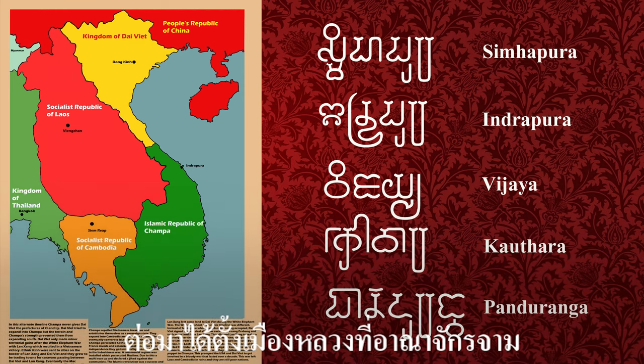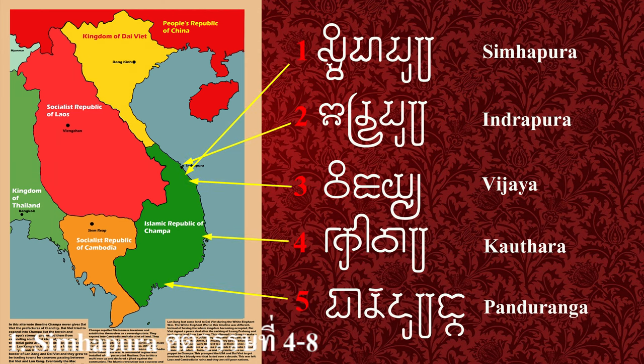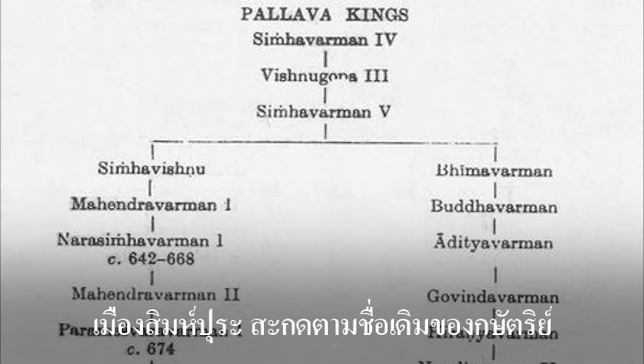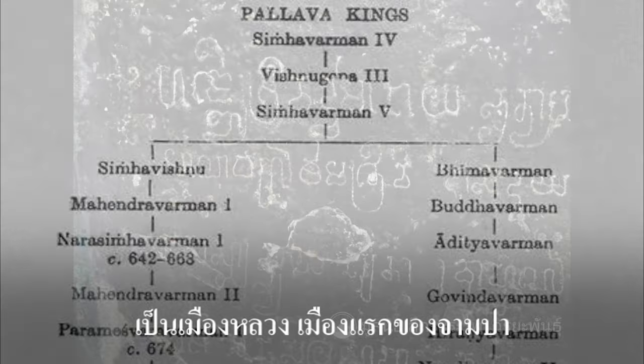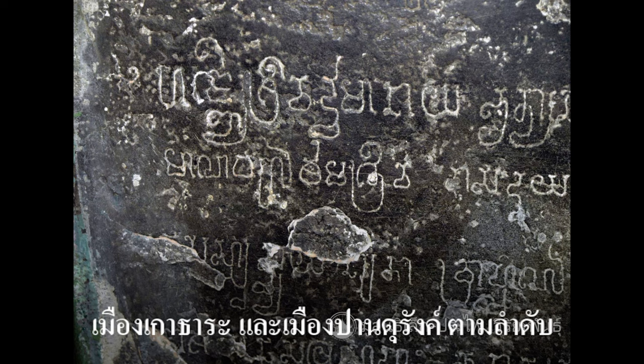Later, the capital was established in the Champa Kingdom. The five cities, respectively, are: Simhapura — the first capital city of Champa, named after an early Pallava dynasty king — followed by Indrapura, Vijaya, Kauthara, and Panduranga.